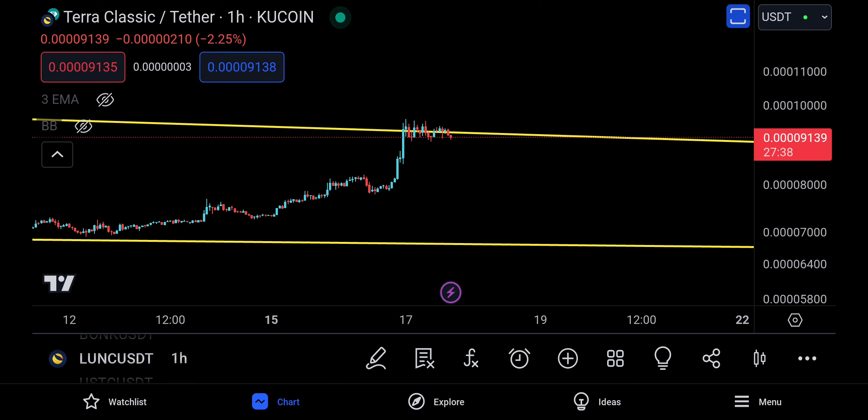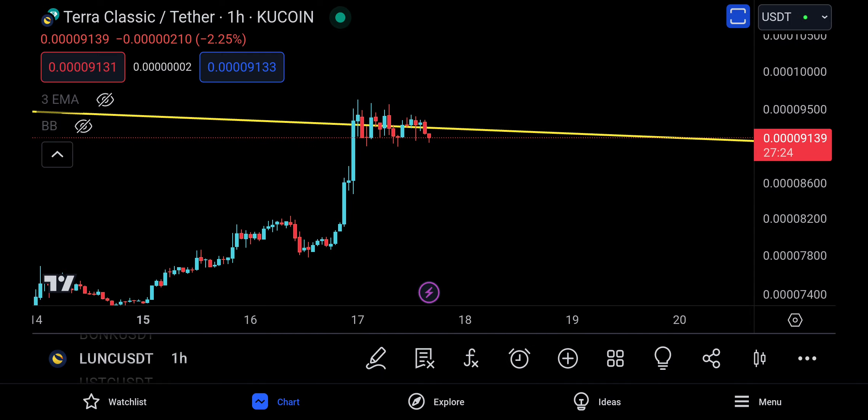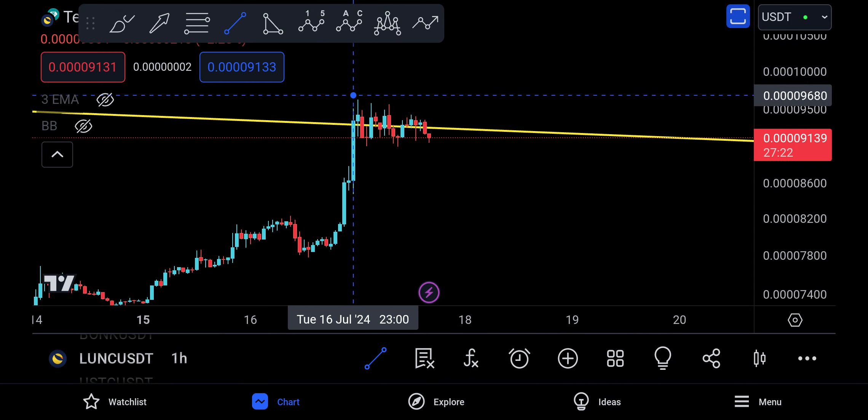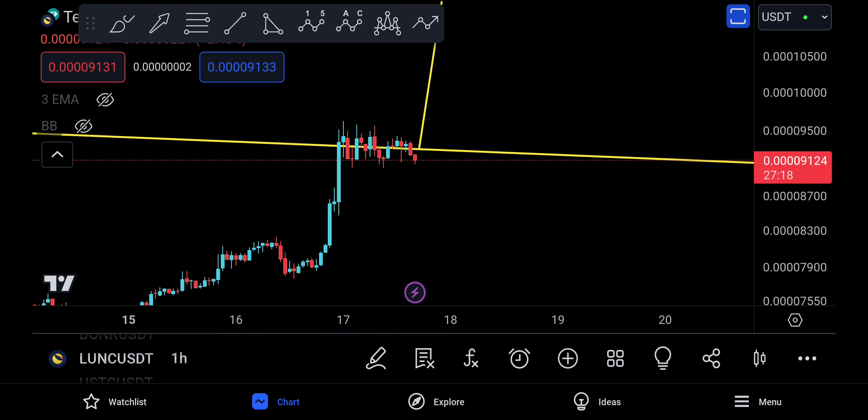One thing I want to talk about is the one-hour time frame. The one-hour time frame looks like it's trying to print a little bit of a flag right now. If it ends up making a flag here and you break above and continue, then hopefully we will get to see Luna Classic breaking from there.